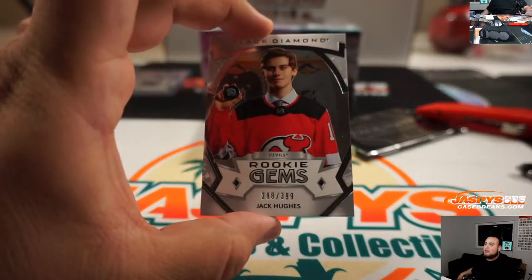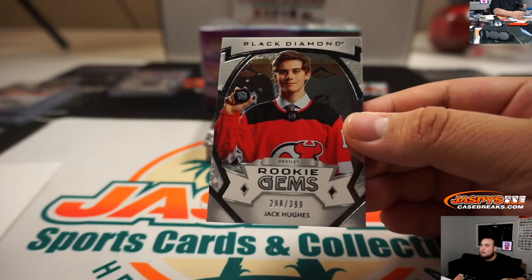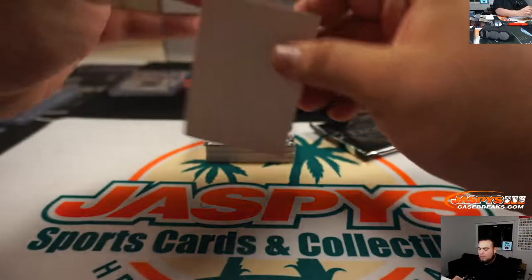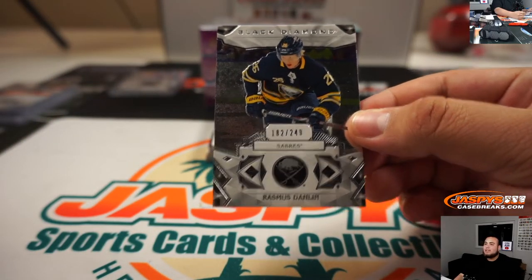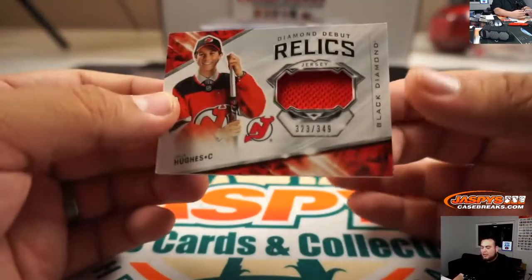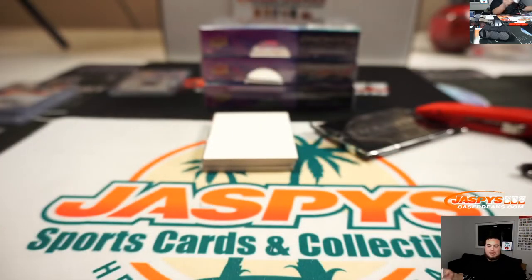Look at this guys — Rookie Gems, 298 out of 399, that's Jack Hughes. Going to spot eight and Jonathan. And we have a 182 out of 249 Rasmus Dalin going straight up to Jon and the Sabres. And we got Jack Hughes Diamond Debut Relic, 323 out of 349 — Mike Tower, spot three.